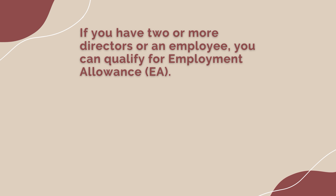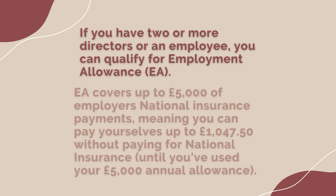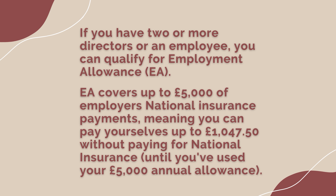However, if you have two or more directors or an employee, you can qualify for what's called employment allowance. Employment allowance covers up to £5,000 of employer's national insurance payments, meaning you can pay yourself up to £1,047.50 without paying national insurance until you've used up that £5,000 allowance. Once it's gone, it's gone.